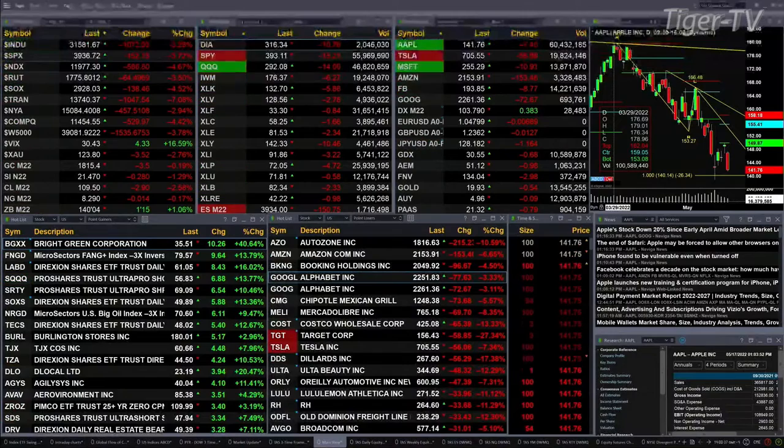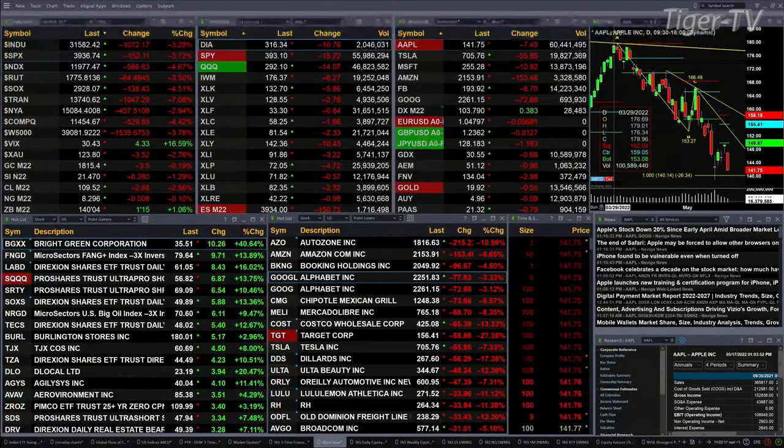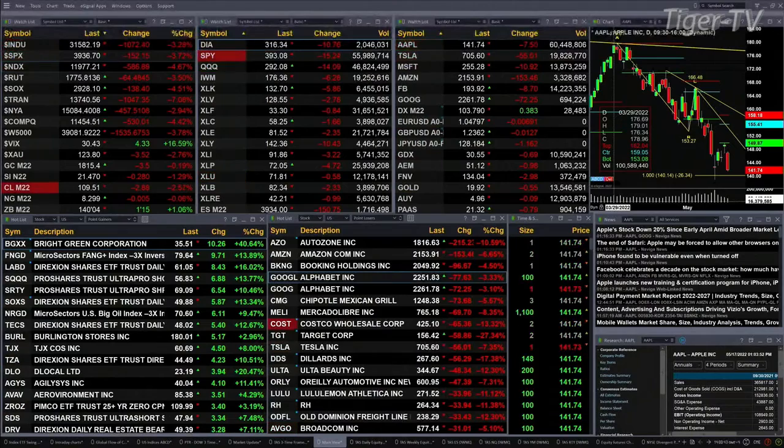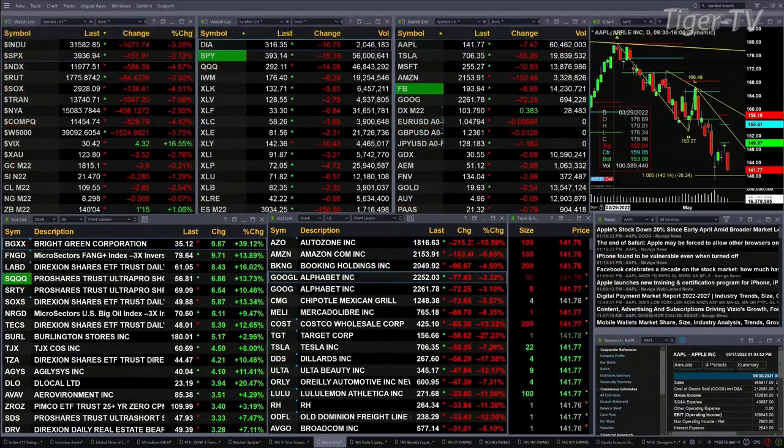A 7% move to the downside in the trannies — they are simply getting smashed and thrashed. Gold is off 3 bucks, silver down 28 cents, Light Crude off $2.89, natural gas is flat. The 30-year Treasury is up 1.5 points, trading at 140.04.